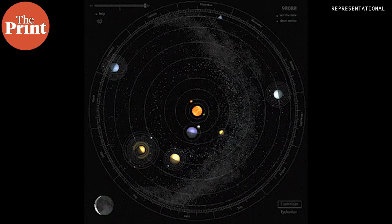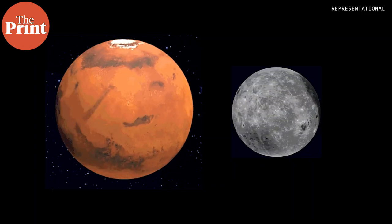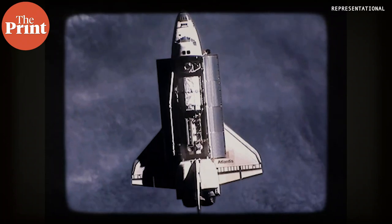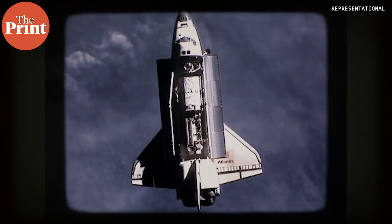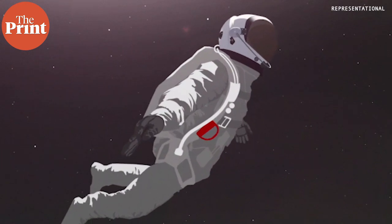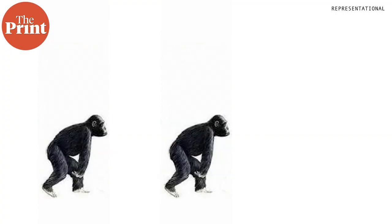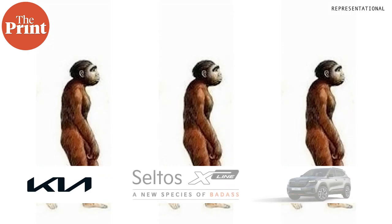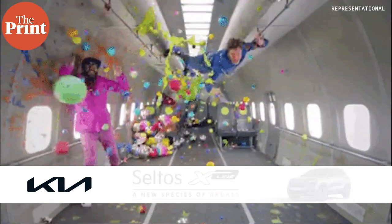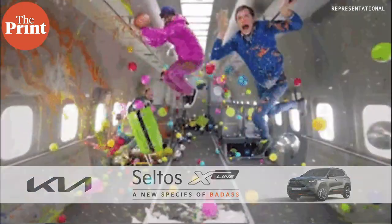Colonizing another cosmic body, be it the Moon or Mars, is the next frontier in the field of space exploration. But one of the main challenges of long-term space flight is the detrimental effect on the human body. Humans have evolved over thousands of years to survive on a planet with gravity, and the absence of it interferes with how our body functions.